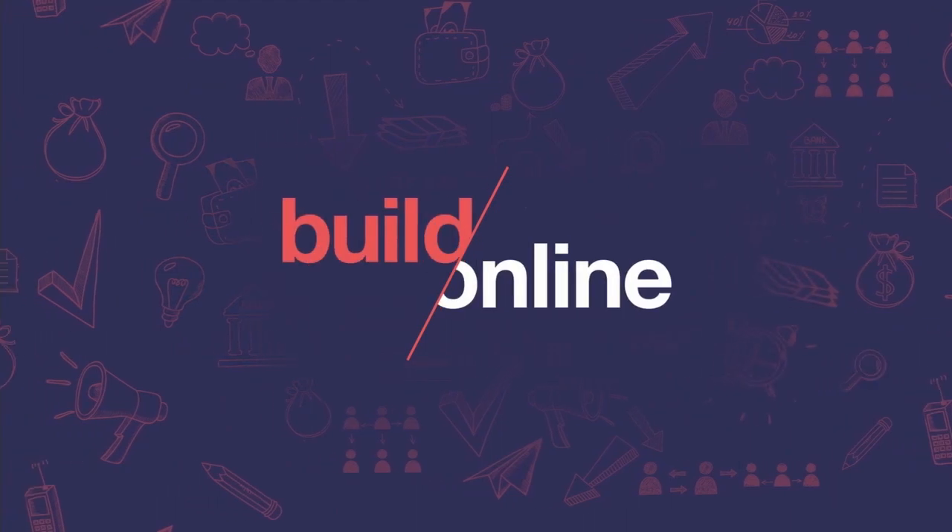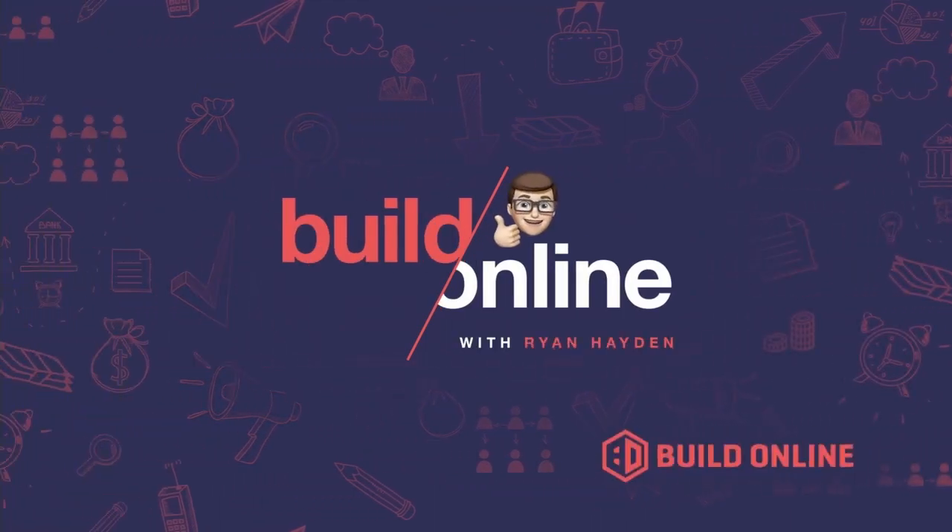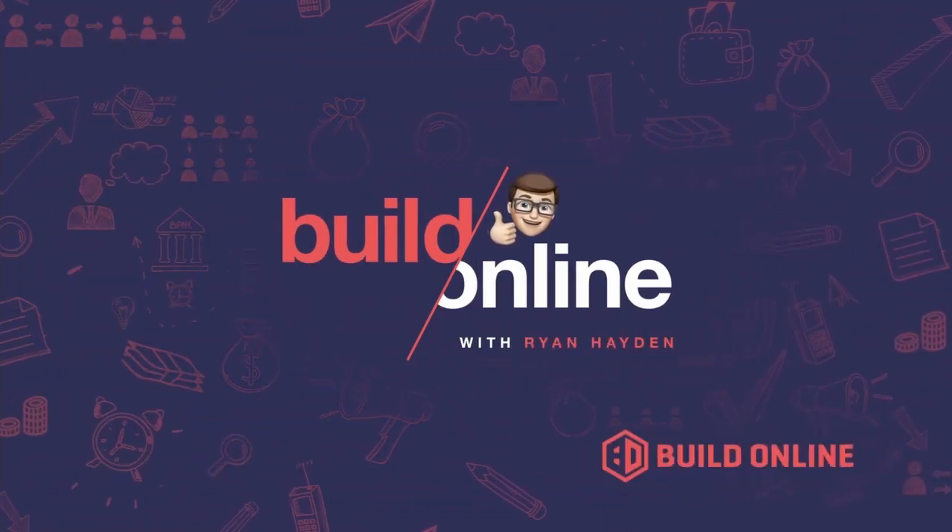Today I'm going to talk about alternatives to WordPress. Hi, I'm Ryan Hayden. I'm one of the founders of Build Online. We plan, design, and build custom software and custom apps for businesses and entrepreneurs. And I'm on a mission to help business people understand the world of software development.